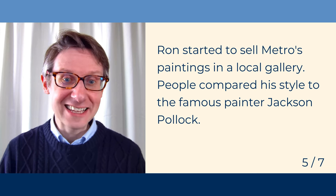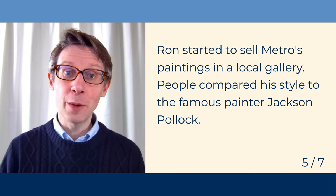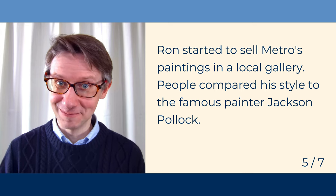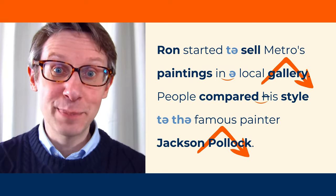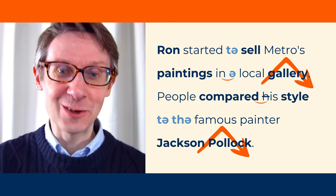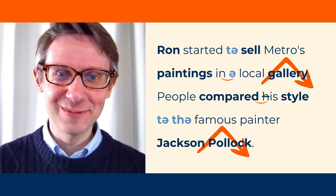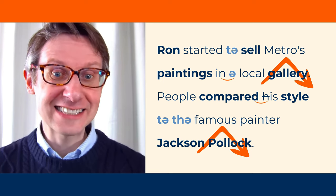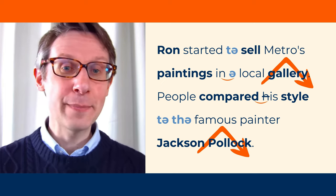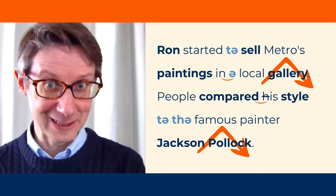Ron started to sell Metro's paintings in a local gallery. People compared his style to the famous painter Jackson Pollock. Let's put everything together and also add some stress to 'gallery' and 'Pollock.' Ready? Ron started to sell Metro's paintings in a local gallery. People compared his style to the famous painter Jackson Pollock.